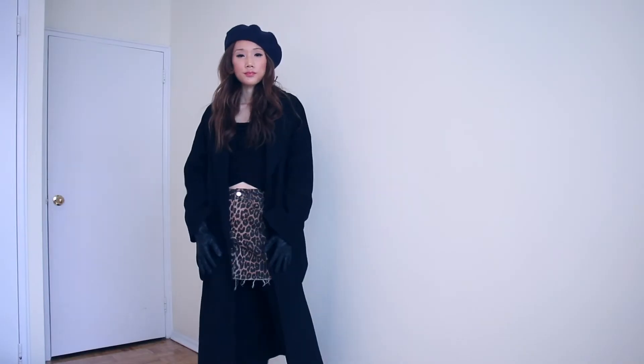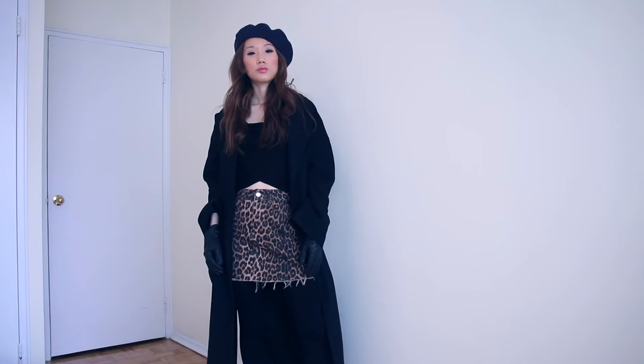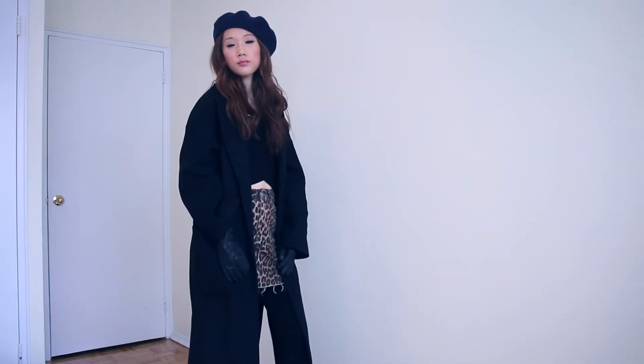I love leopard print — I know some guys don't like it but whatever. The skirt, coat, and beret are all from Zara, except the knitwear which is from H&M. The gloves are from Aldo. I love berets because they make the whole outfit look really classic.